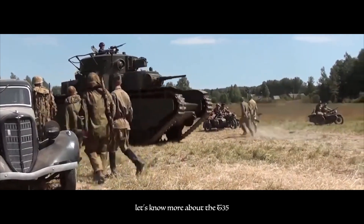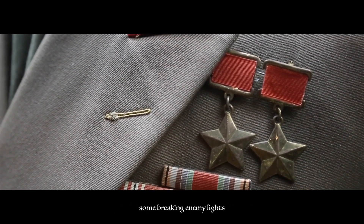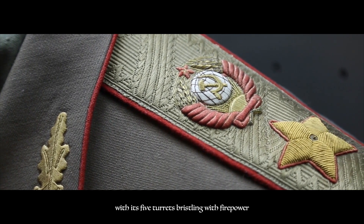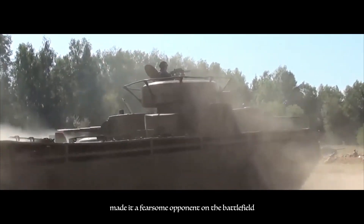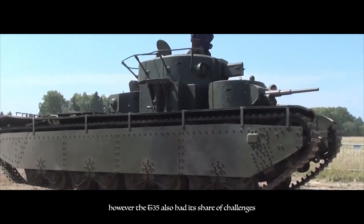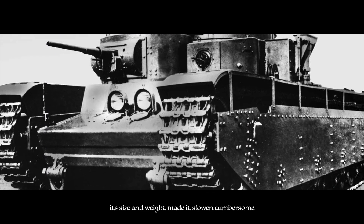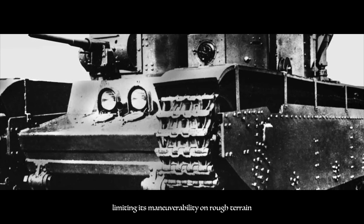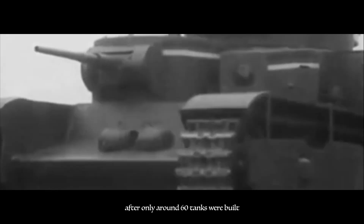In the 1930s, Soviet military strategists envisioned a heavy breakthrough tank capable of leading assaults and breaking enemy lines. Thus, the T-35 was born, with its five turrets bristling with firepower. Its sheer size and firepower made it a fearsome opponent; with multiple guns and machine guns, it could engage enemy targets from all directions. However, its complex design made maintenance and repair difficult, leading to frequent breakdowns, and its size and weight made it slow and cumbersome, limiting its maneuverability on rough terrain. The T-35 saw action in various conflicts including the early stages of World War II, but advances in tank technology soon rendered it obsolete, and production ceased in 1939 after only around 60 tanks were built.